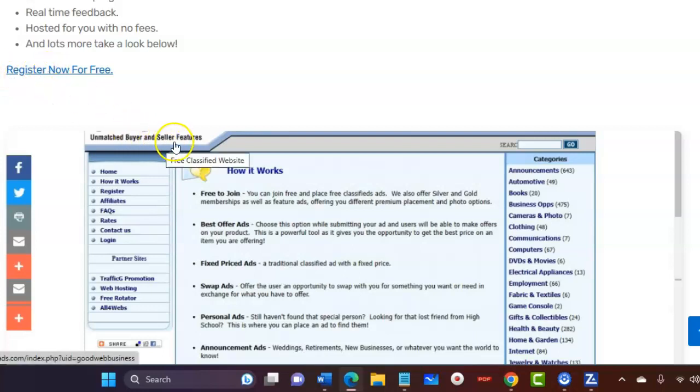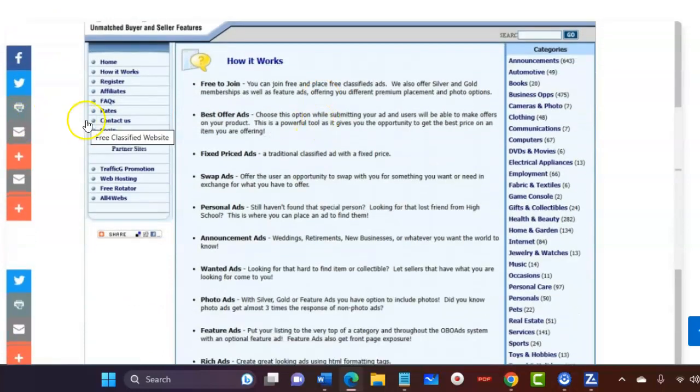There are different commissions you can earn. If you click this link here, it will take you through to the registration page. If you click on 'How It Works,' you'll be able to read a lot more about it. I hope this video has been helpful and I'll see you on the next one.